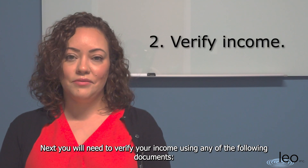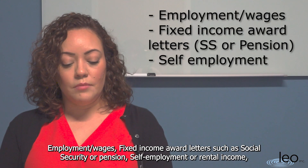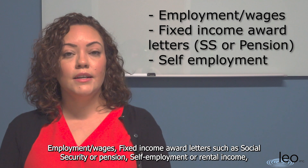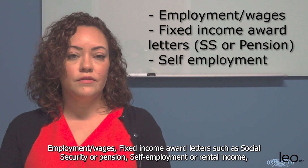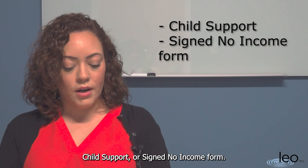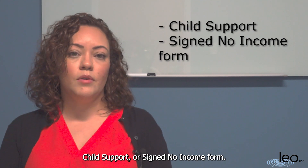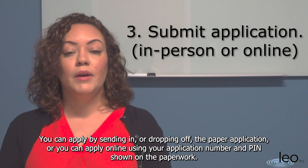Next, you will need to verify your income using any of the following documents: employment wages, fixed income award letters such as social security or pension, self-employment or rental income, child support, or sign no income on the form.